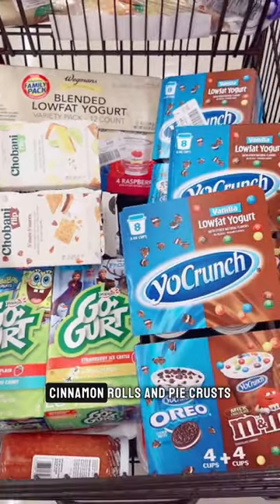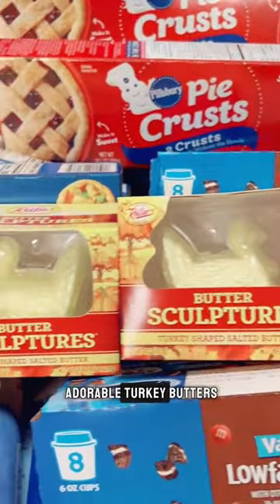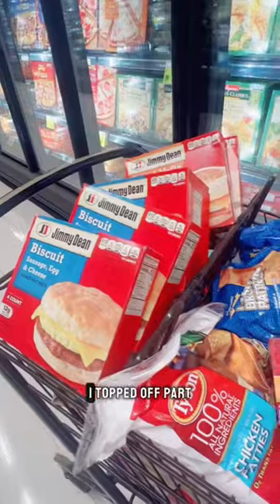The yogurts for the week. Cinnamon rolls and pie crusts. And check out these adorable turkey butters. I topped off cart two with the frozen products and left that up front.